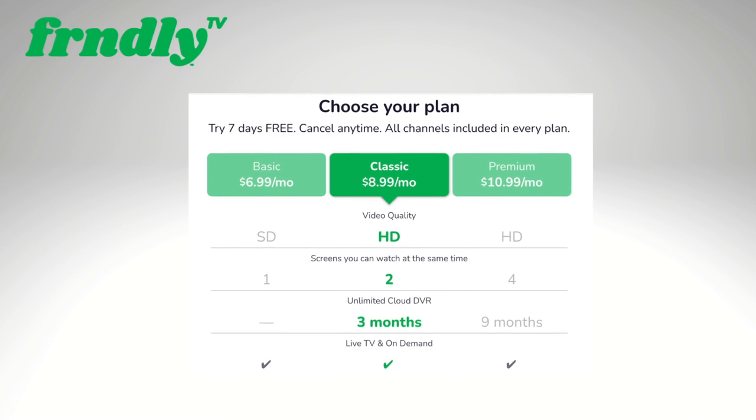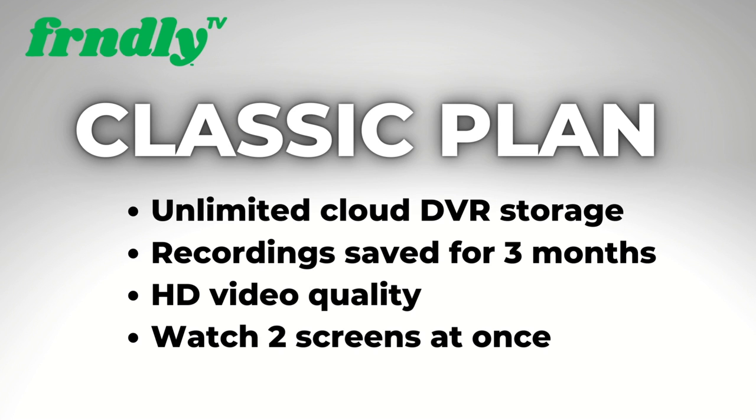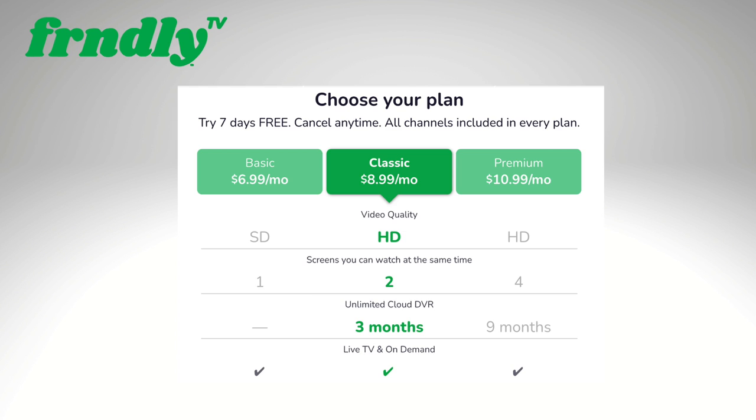The classic plan is the one I recommend to most people: unlimited cloud DVR storage, recordings saved for up to three months, HD video, and two streams at once. All this for less than $10 a month.